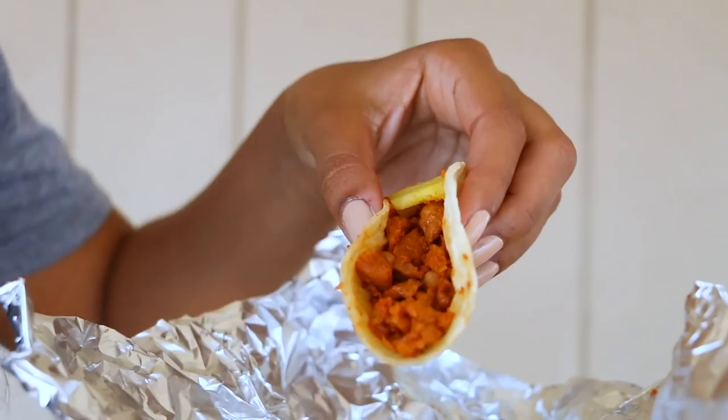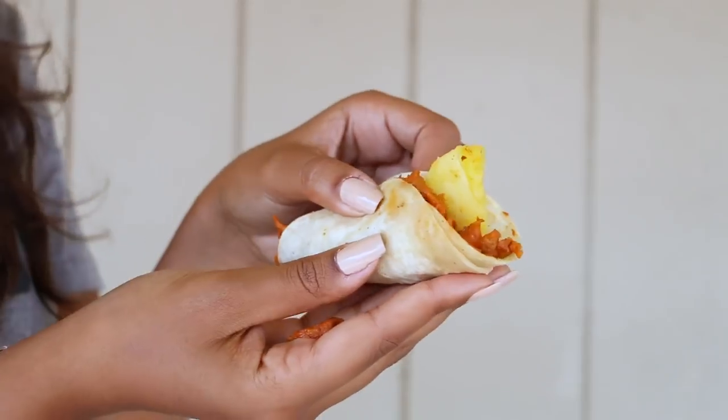First up, we have Leo's Tacos. They have been around for nine years and have eight taco trucks all around Los Angeles. Their El Pastor taco was dubbed the best in Los Angeles. The meat just looks super tender, and they also have pineapple on top — they cut off slices and put them right into your tacos. Let's give it a try.